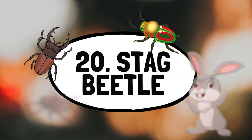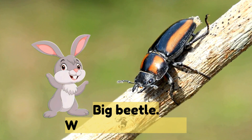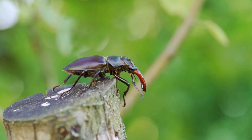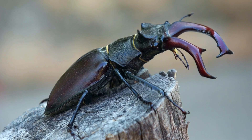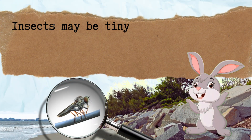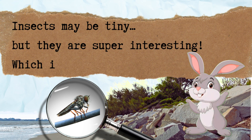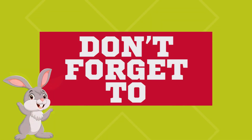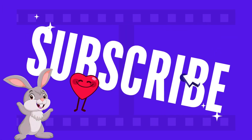Number twenty: stag beetle — a big beetle with horn-like jaws. Insects may be tiny but they are super interesting! Which insect is your favorite? Don't forget to like, share, and subscribe to Jumpy Kids!